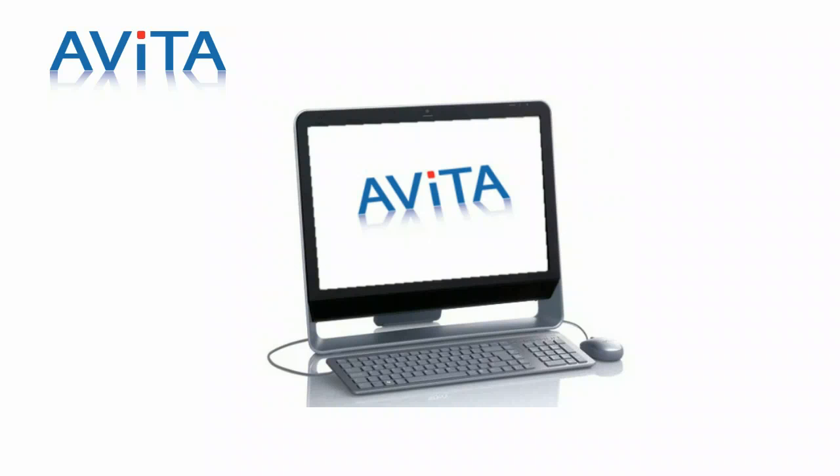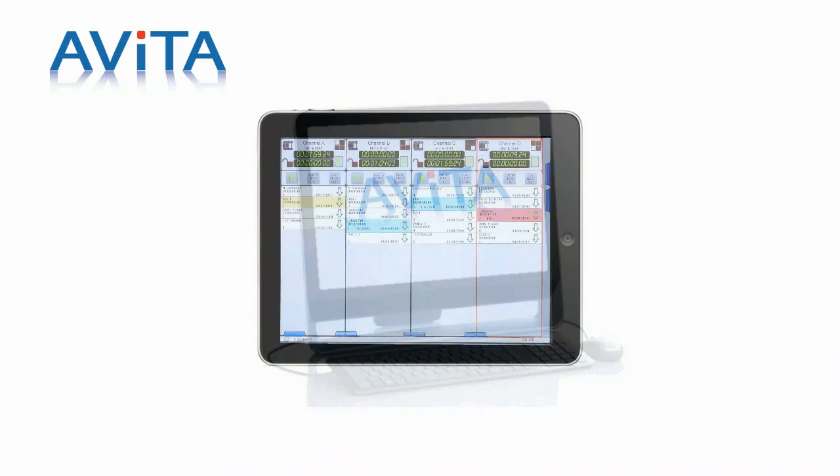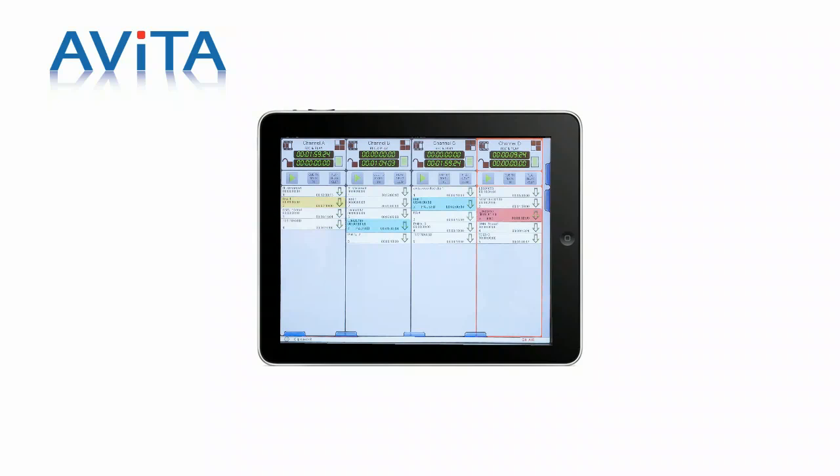Avita is available as a software component that can easily be deployed on Mac, Windows or Linux operating systems. In addition, for wireless remote, Avita provides the ability to be deployed on the latest handheld tablet devices.